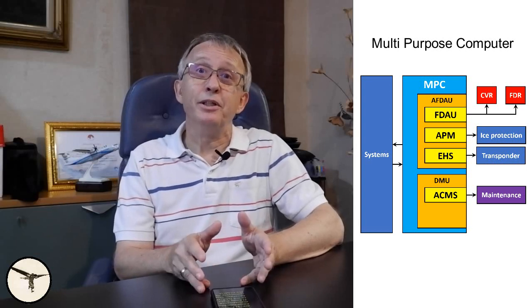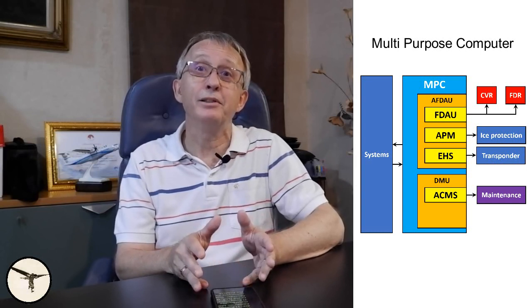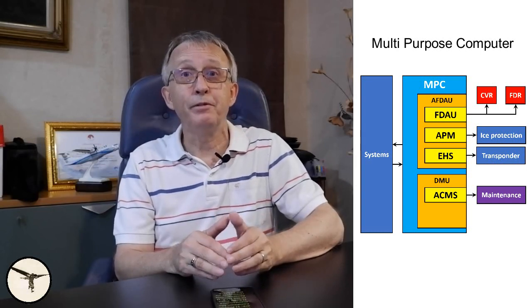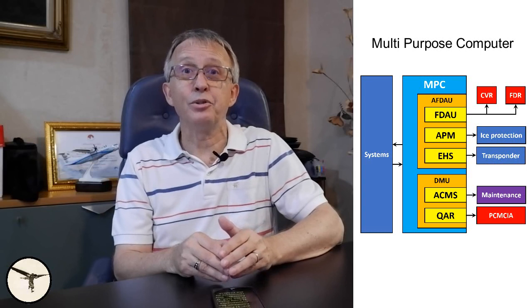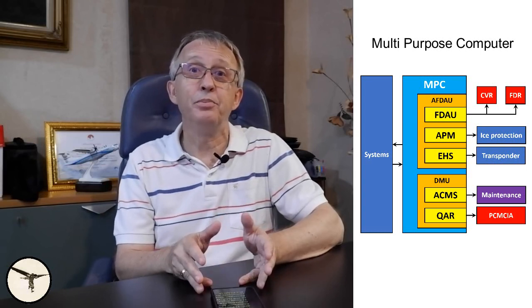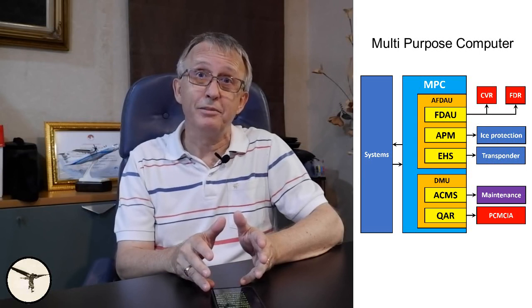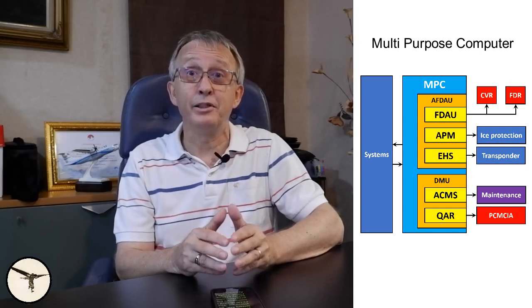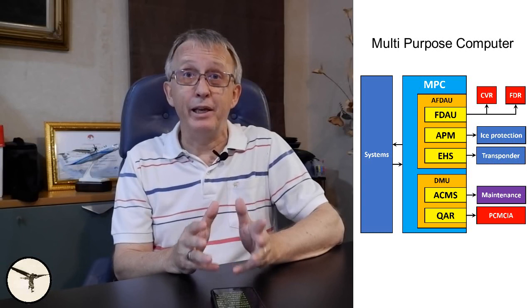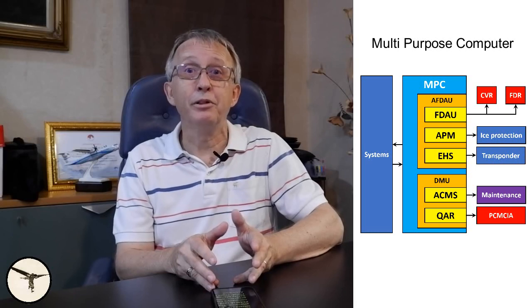The main functions of the DMU are: first, to provide a CMS, Aircraft Condition Monitoring System, for maintenance of the aircraft; and second, to copy the flight data sent to the flight data recorder to the quick access recorder. This data is stored on a storage card called PCMCIA. The data stored on a PCMCIA card is used in the company's flight data monitoring program, which is part of the SMS, the Safety Management System, and FOQA, Flight Operational Quality Assurance.